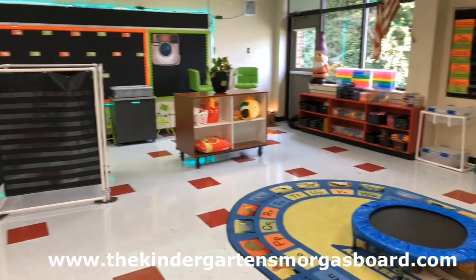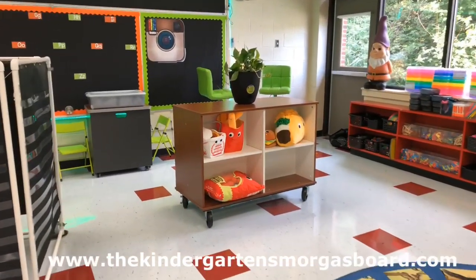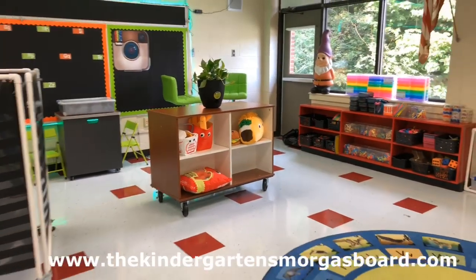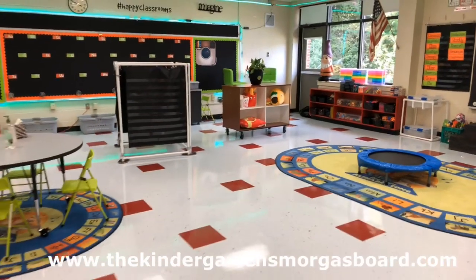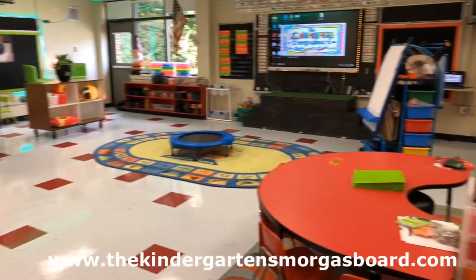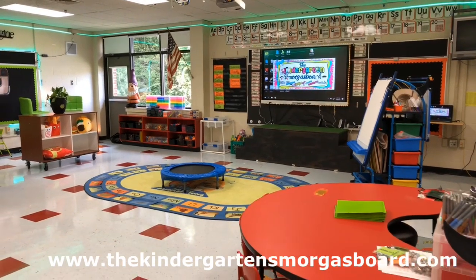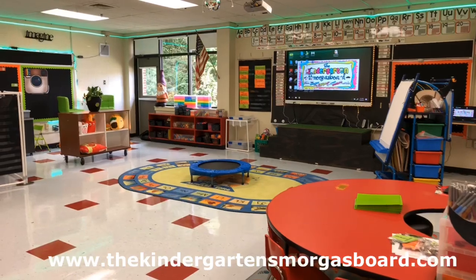This shelf is also new — it's also from National Business Furniture. Right now we just have some fun stuffed animals on there but we'll use it for other things throughout the year. It makes great storage. What I love about the classroom is that it's so open because of no tables, no desks. The round table, the shelf, and the easel are all on wheels so they can very easily be moved out of the way to completely open up the room.